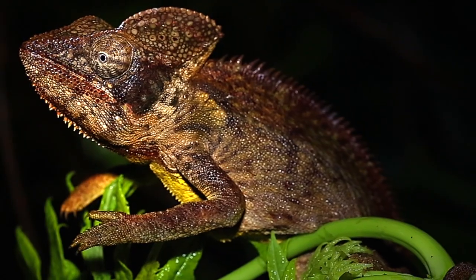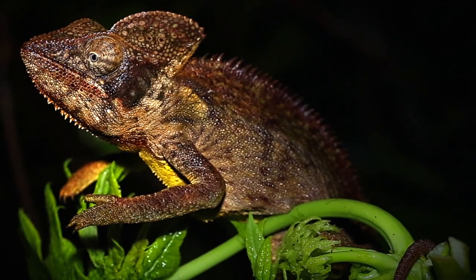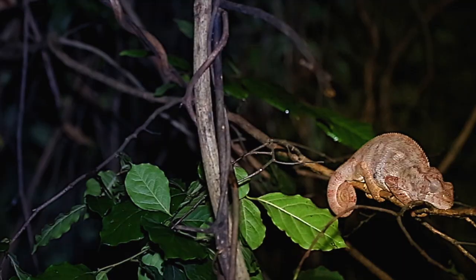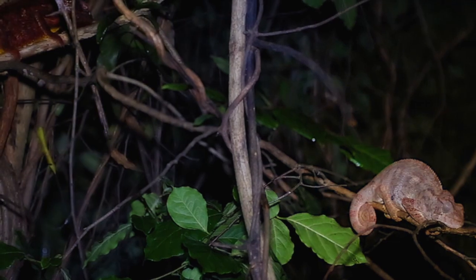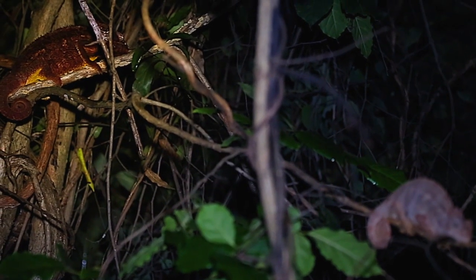This is a male Oustalet's chameleon, arguably the largest species in the world, with males capable of exceeding 60cm, or 2 feet in total length. Here we see a sleeping adult female Oustalet's chameleon, and sleeping just behind her, a large adult male. The physical differences in coloration between the sexes are quite obvious.